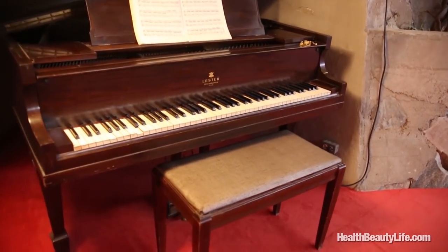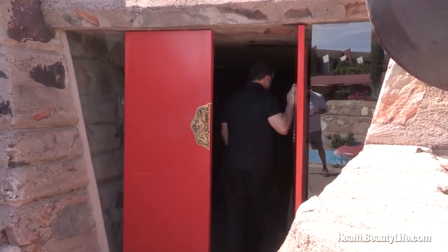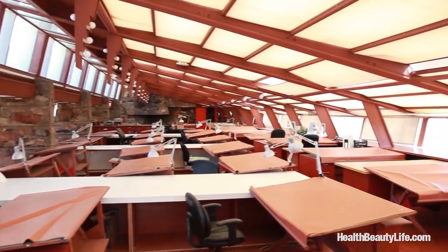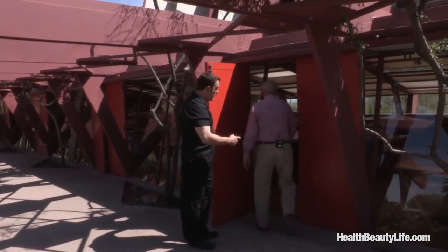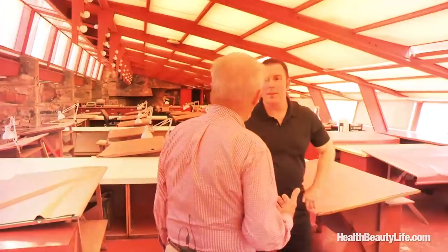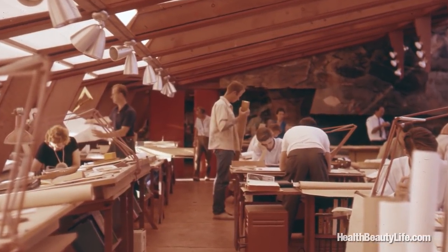Between Taliesin West and Wisconsin, the foundation has 18 pianos — Frank Lloyd Wright insisted on a piano in each of the public spaces because he loved playing music. The next-to-last building Frank Lloyd Wright built on this campus was the Cabaret Cinema. The most important place at Taliesin West is the drafting room, where every winter students travel from Wisconsin to Scottsdale for their winter session. Normally it's bustling full of apprentices and computers, but the apprentices had just gone to Wisconsin. It was in these hallowed halls that many of today's most iconic structures came to life.